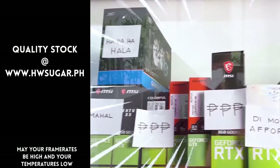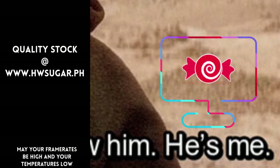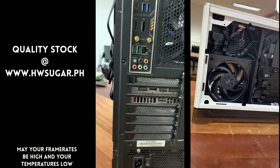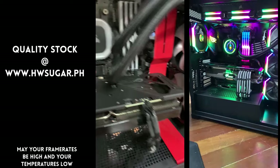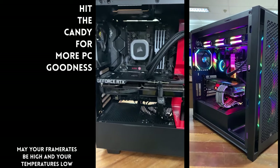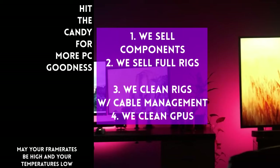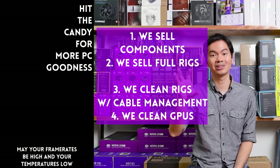Sometimes people ask if we know a trusted computer shop that won't rip you off. Actually, yes — us. Hardware Sugar is a full-service PC store. We sell PC components, fully assembled rigs, and we clean computers — including excellent cable management and CPU cooler repasting. We also clean and repaste GPUs. Our physical store is in Makati, and you can also buy from our site www.hwsugar.ph, where inventory is always 100% up-to-date. If an item is in stock, it's available on the site. We also ship nationwide. Thanks for watching, and maybe one of these days we'll see you at the shop!